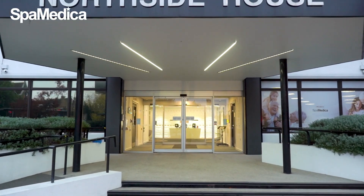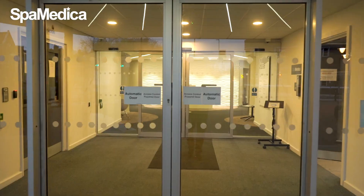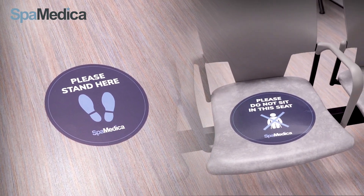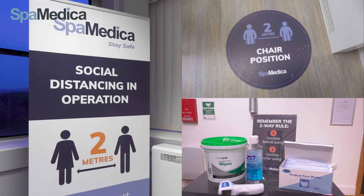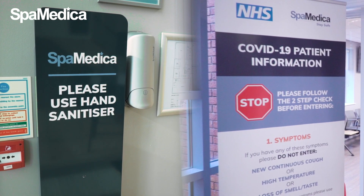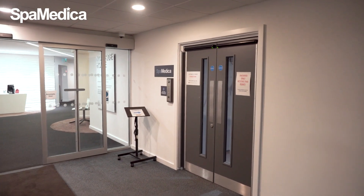Welcome to SpaMedica. We are delighted to show you around our new state-of-the-art eye hospital. You'll see lots of our COVID safety measures as we enter and have a look around the hospital. The health and well-being of our patients, staff and visitors is our greatest priority and we are following all the latest guidance to keep everyone safe.